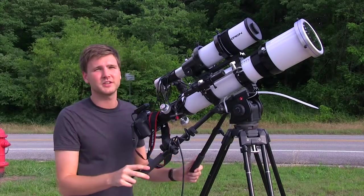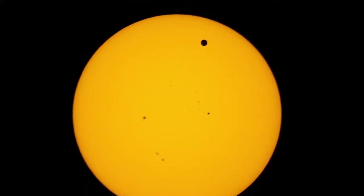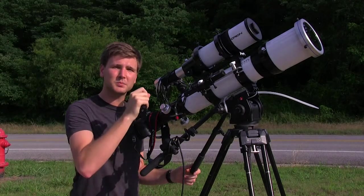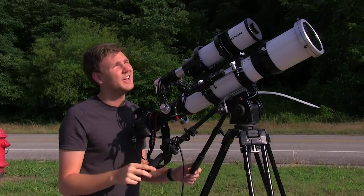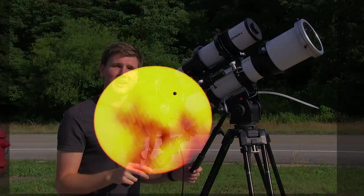This is incredible — this is the transit of Venus across the face of the Sun. It's actually the planet Venus moving across the face of the Sun, and you can see a black spot, which is the planet. This only happens about twice in a lifetime, and it won't happen again in our lifetime.